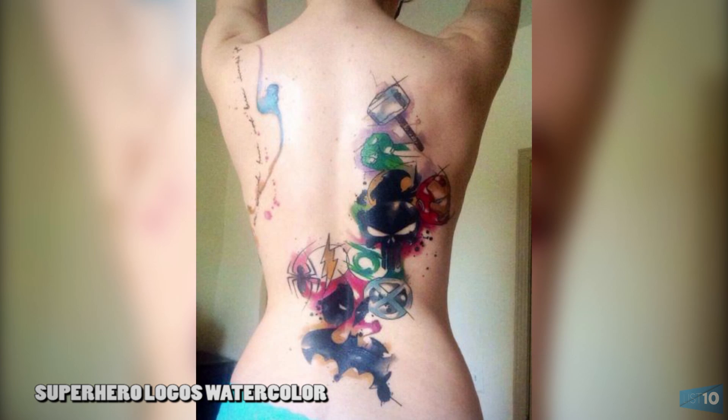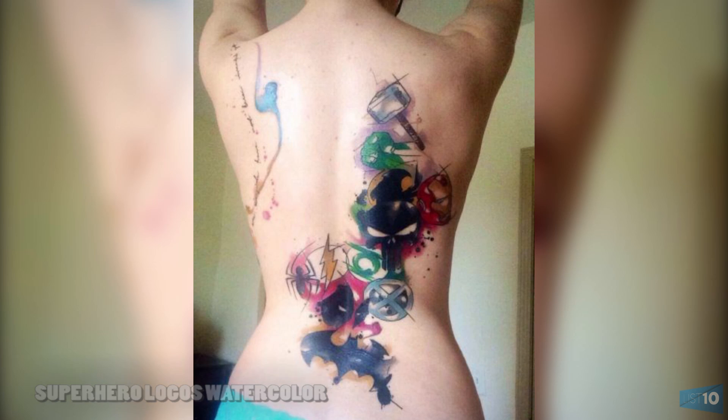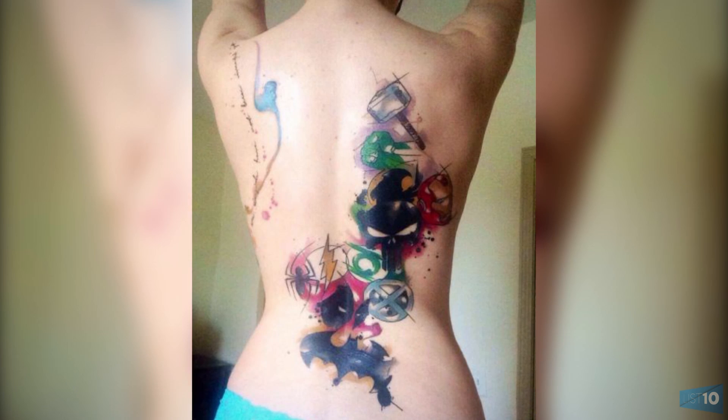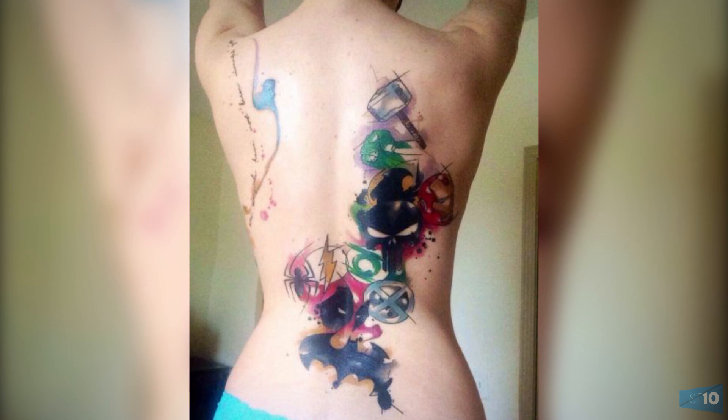Number 8: Superhero logos watercolor. In this peculiar piece, logos of numerous superheroes including Marvel and DC — Thor, Deadpool, the X-Men, the Punisher, Iron Man, the Hulk, Batman, The Flash, and Green Lantern — are present. The positioning is great and the watercolor effect blends well with the logos of the superheroes.